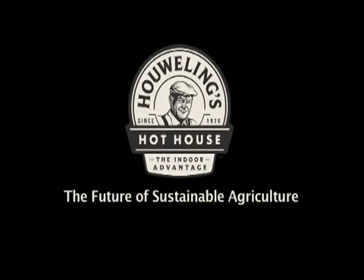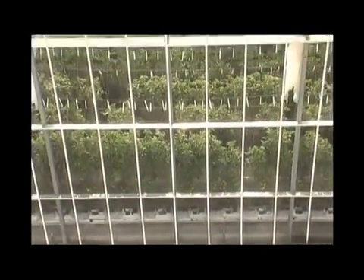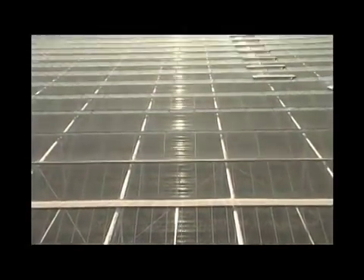Howling's welcomes you to the future of sustainable agriculture. We have integrated greenhouse, solar energy, water reclamation, and environmental control technologies to create the most advanced sustainable agricultural system in the world.